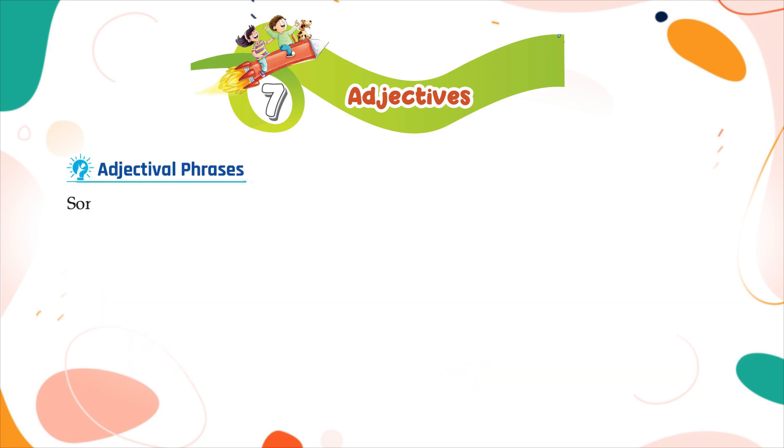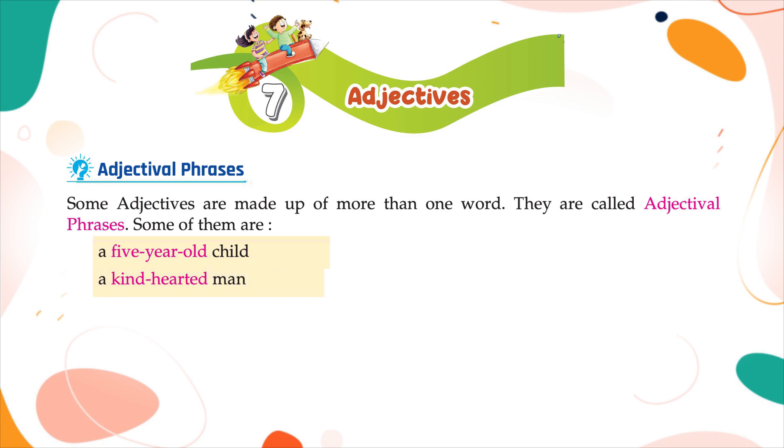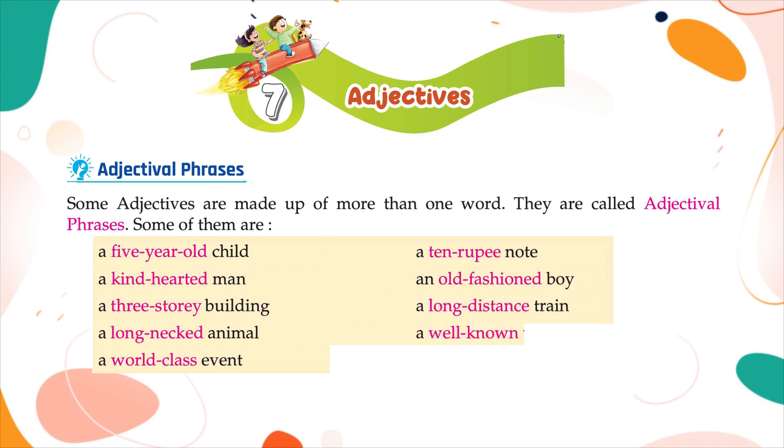Adjectival phrases. Some adjectives are made up of more than one word; they are called adjectival phrases. Some of them are: a five-year-old child, a kind-hearted man, a three-story building, a long-necked animal, a world-class event, a ten-rupee note, an old-fashioned boy, a long-distance train, a well-known writer, a user-friendly telephone.